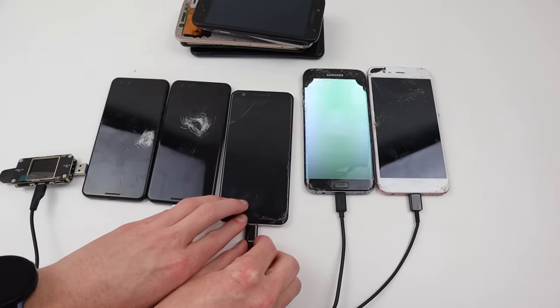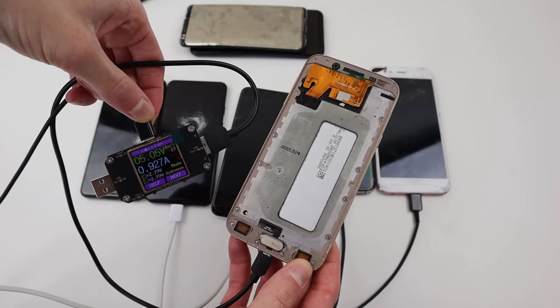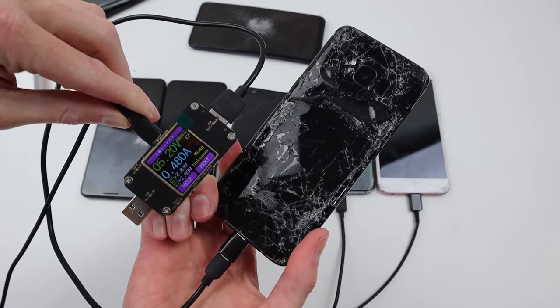The third Pixel appears to be charging and actually working. Same goes for the J5, and for that S8 that looks like it got run over, it appears like it's also taking current, but it doesn't appear to be turning on.